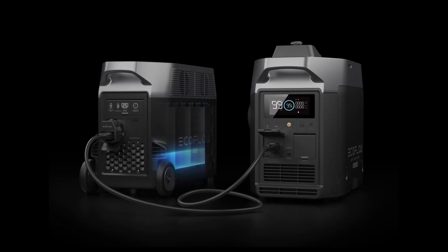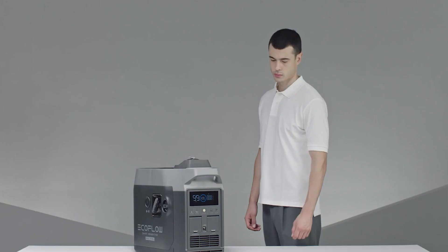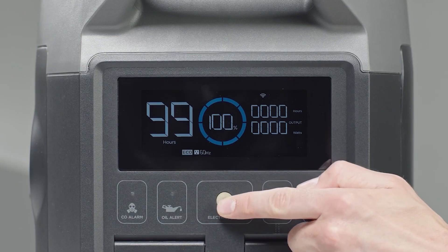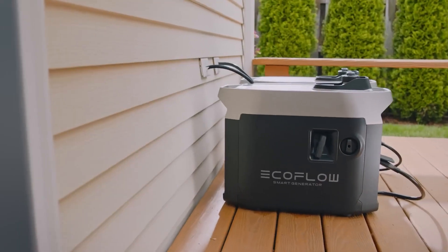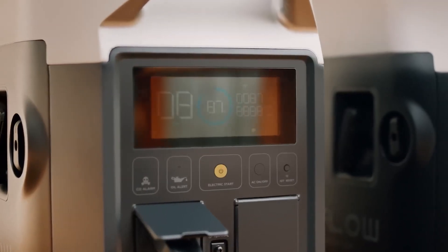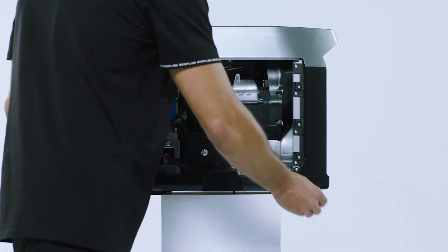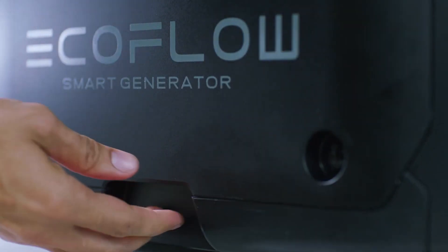Connect that to your Delta Pro or Max to charge up when you're all out of options, all while using less fuel, producing less noise, and producing fewer emissions. Unlike traditional gas generators, the EcoFlow Smart Generator emits zero fumes and is safe for indoor use, so you can definitely trust it during your camping. It's also designed with sustainability in mind, using renewable energy sources to power your devices and appliances.